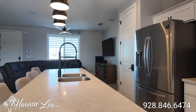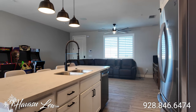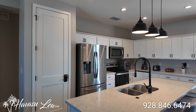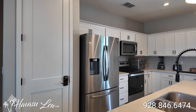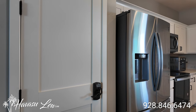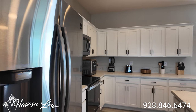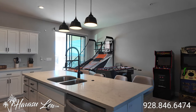Nice kitchen with an eat-at island. You've got can lights, troweled walls and ceilings with four-inch baseboard. This was only used as an Airbnb, so it does have some owner lockouts — this pantry is locked out. But everything you see can come with the house.